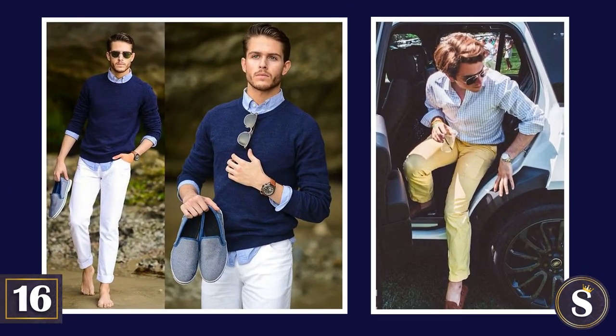Whites and pastels in the summer. Now, if you absolutely must have your denim, just make sure they're either pastel colored or white.